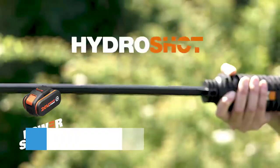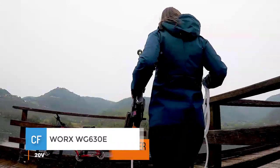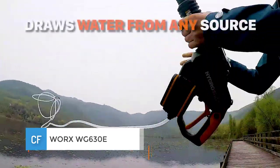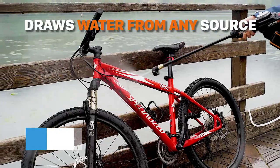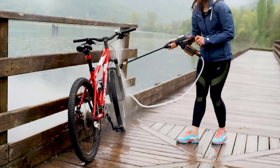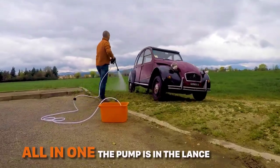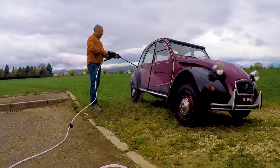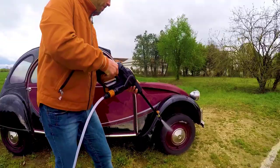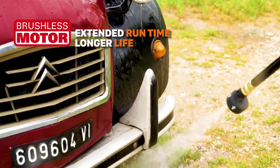Number 1: Worx WG630E. The Worx WG630E PowerShot truly is a cordless pressure washer. There is no separate water tank or large battery pack to carry around. Instead, the small battery pack slips straight into the spray gun itself, just like the hose. The hose can then be placed in any water source, be it a river, bucket, or swimming pool, and off you go.